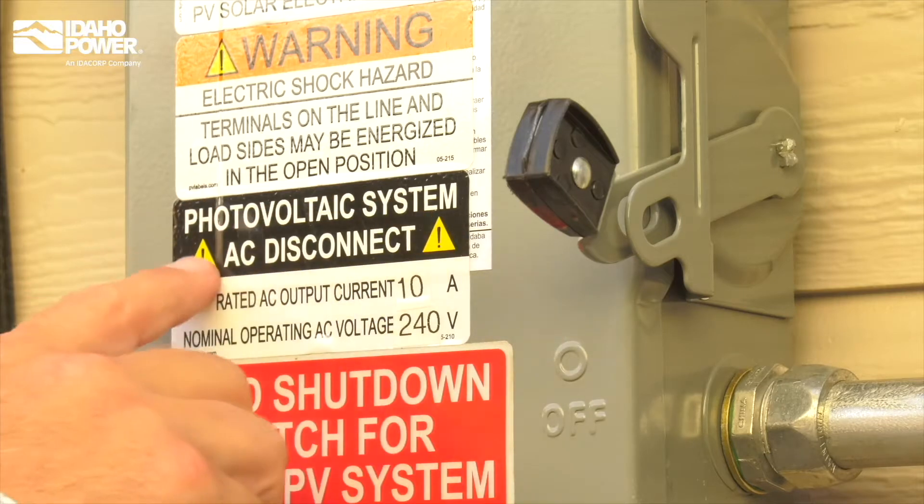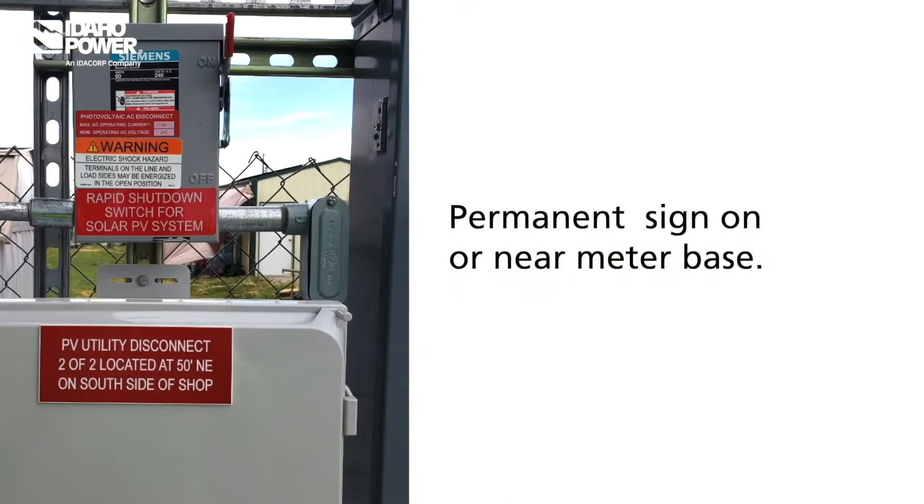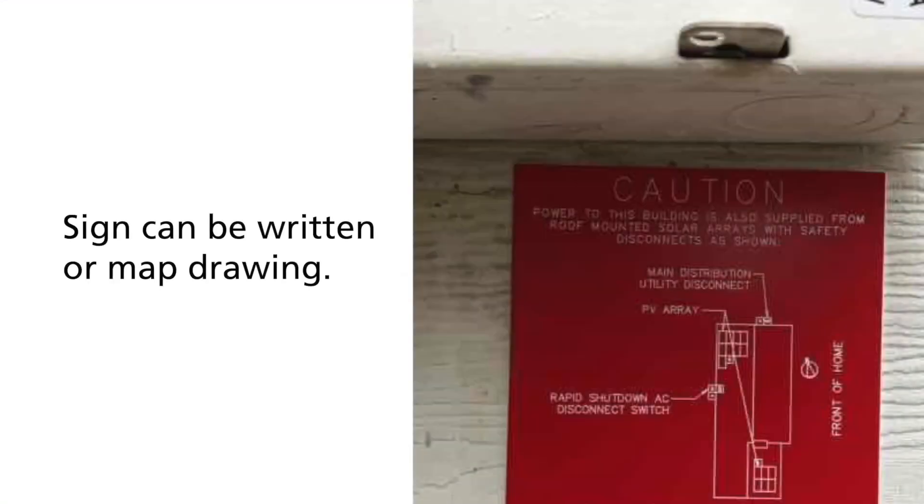The technician will check the location of the AC disconnect. The disconnect should be visible and less than 10 feet from the meter base. If it's not, a permanent sign must be placed on or near the meter base with detailed, specific directions on where to find the AC disconnect. The sign can include written directions or a map drawing — the more detailed, the better.